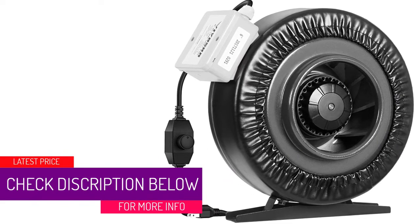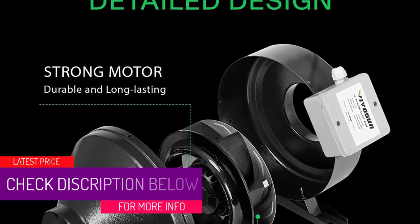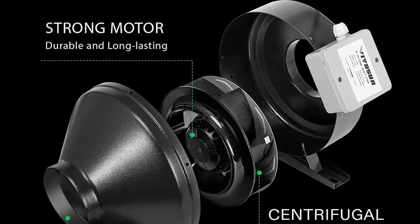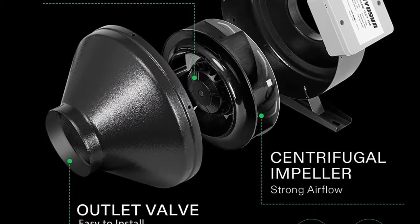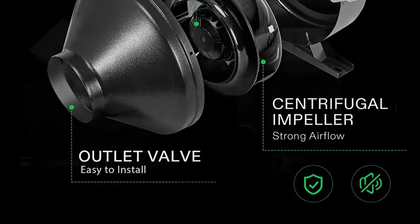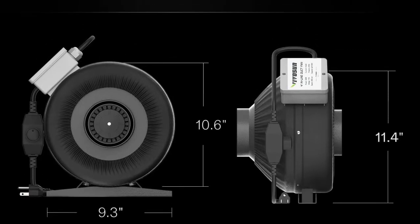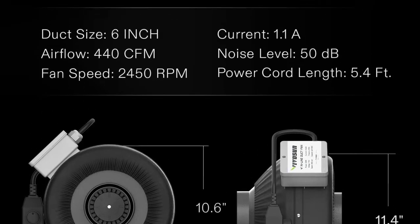One of the features you will appreciate about this ventilation fan is that it has a very powerful airflow. It has a fan speed of up to 2,450 rotations per minute, delivering an airflow of up to 440CFM. In this regard, it will move air to your desired location very efficiently for optimal ventilation.